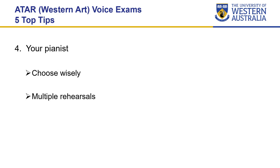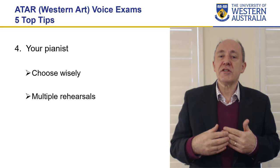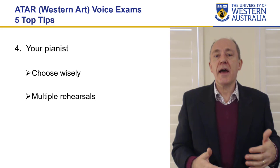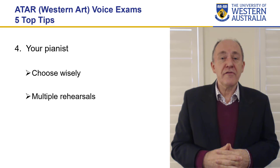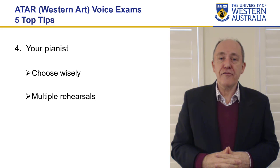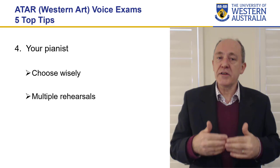My fourth tip is about your pianist — choose your pianist wisely. This should be someone who you get on with very well, someone you can spend time with, and someone who you rehearse with so they get to know your voice and how you want to present your song. I'm quite amazed at how often students present for examinations and they clearly haven't worked with the pianist. The vast majority of repertoire you're presenting is actually a duet, not a solo song. Therefore, you need to know the piano part and they need to know your part. In my view, it's far better to work with a pianist who is not an absolute top-shelf technician, but someone who listens to you, supports you, and provides a little extra push if you need it.